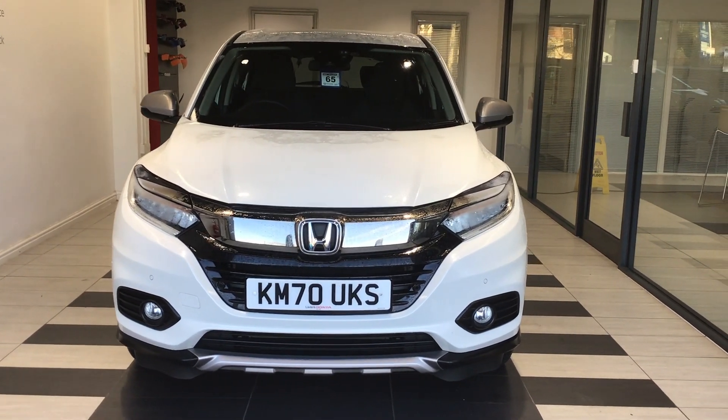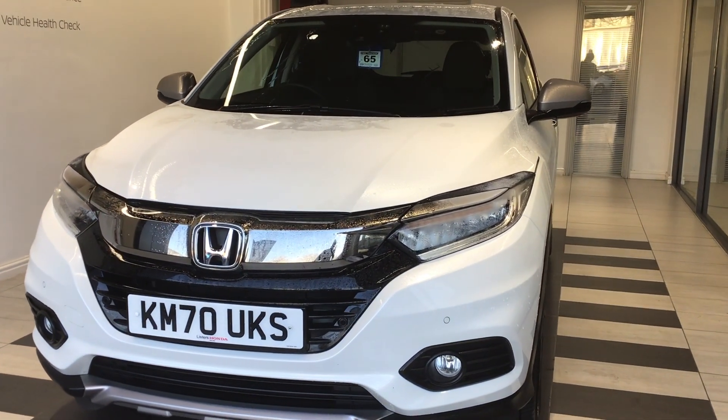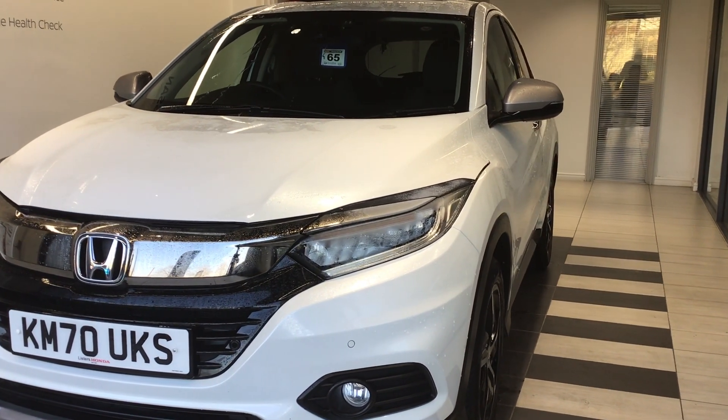Hello and welcome to Smith's Nissan in Peterborough. This is our Honda HR-V 1.5i VTEC SE we have available for sale.